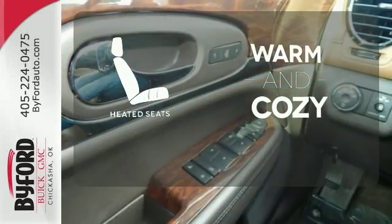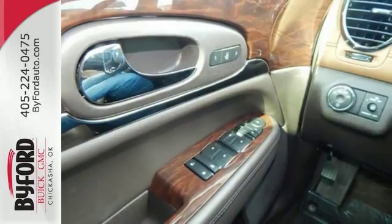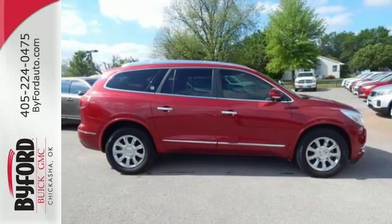Wrap yourself in the comfort of heated seats. Discover what this Enclave has to offer when you take it for a test drive today.